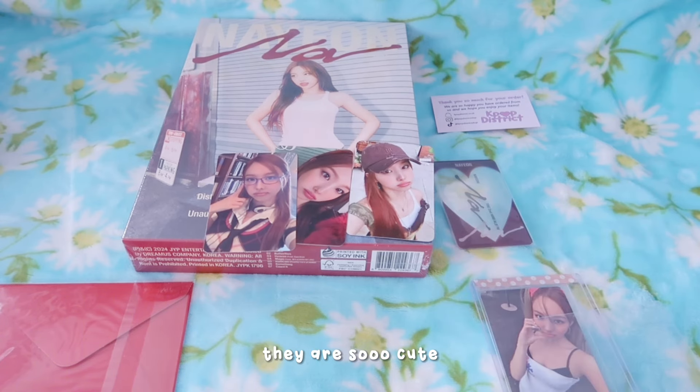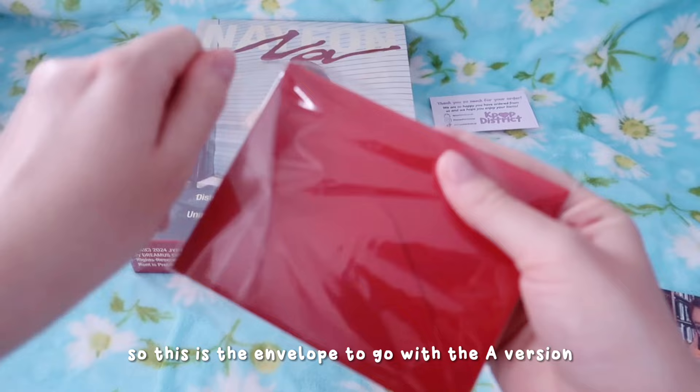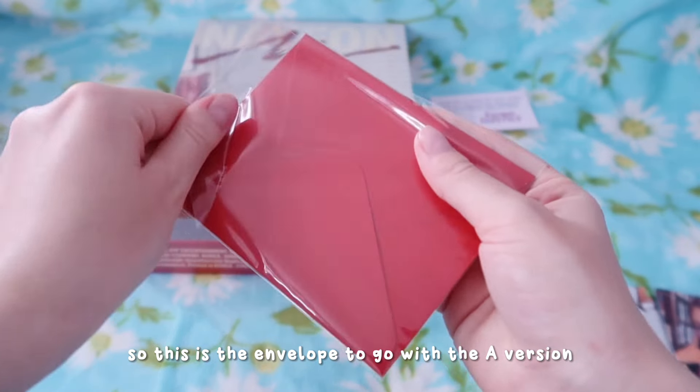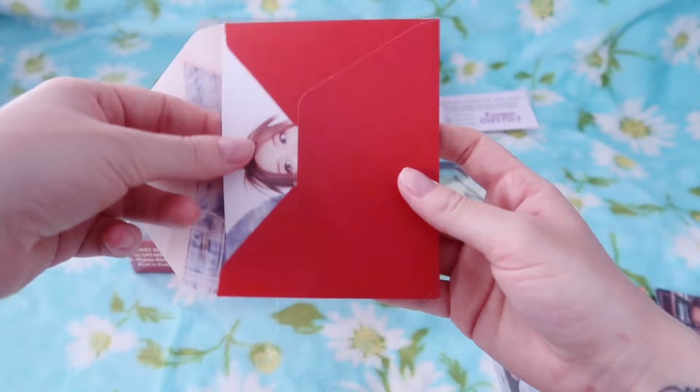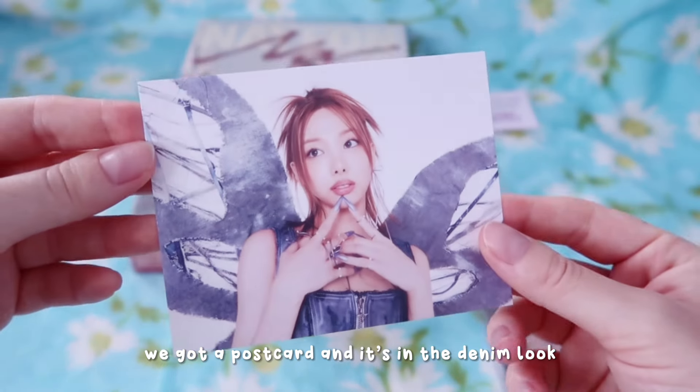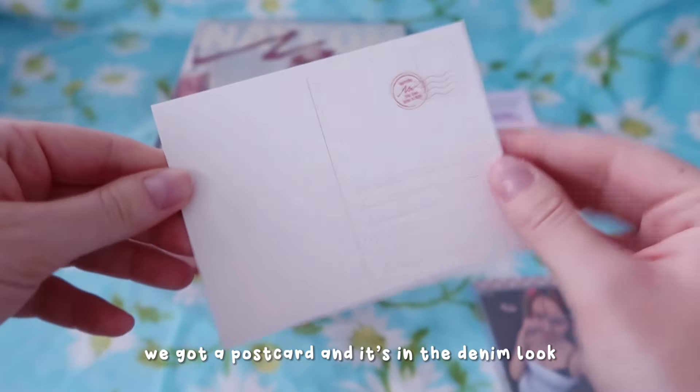So this is the envelope to go with the A version, and I believe this is probably just another standard pre-order benefit. We got a postcard and it's in the denim look.